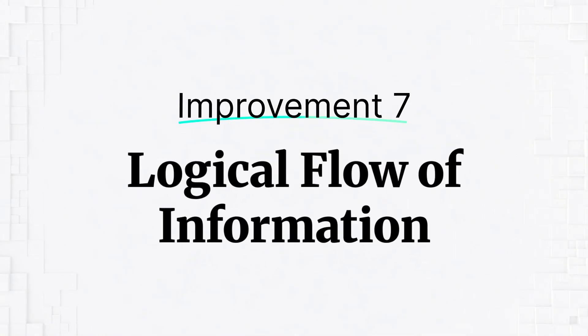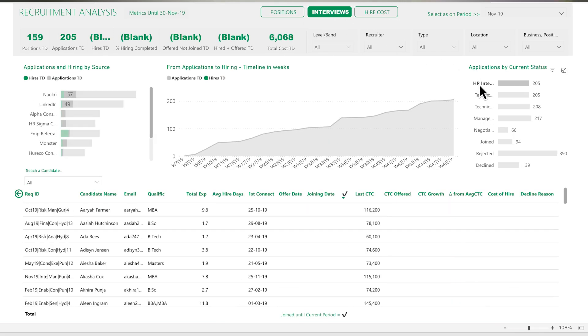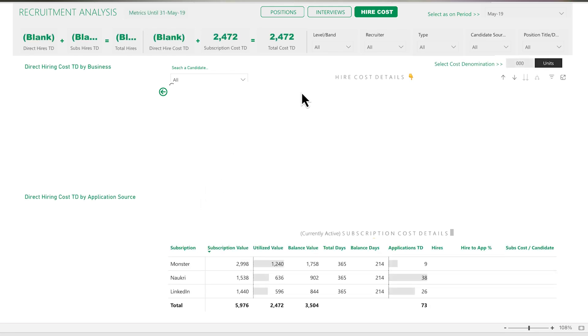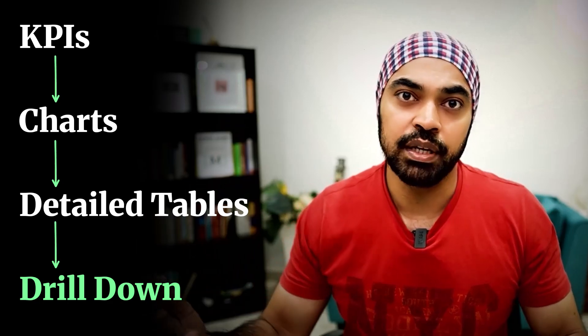Last but not least is the logical flow and coherence of information. Is whatever information you've presented in the dashboard leading automatically from one piece to the next? Have you set up the dashboard so it flows from one screen or chart to the other? This is a very hard thing to do and you'll only be able to do it once you understand the needs of the business — it comes with practice. Typically, you would put the most important KPI metrics up on top, layer them with charts, then more detailed tables, and then drill-downs on next pages.